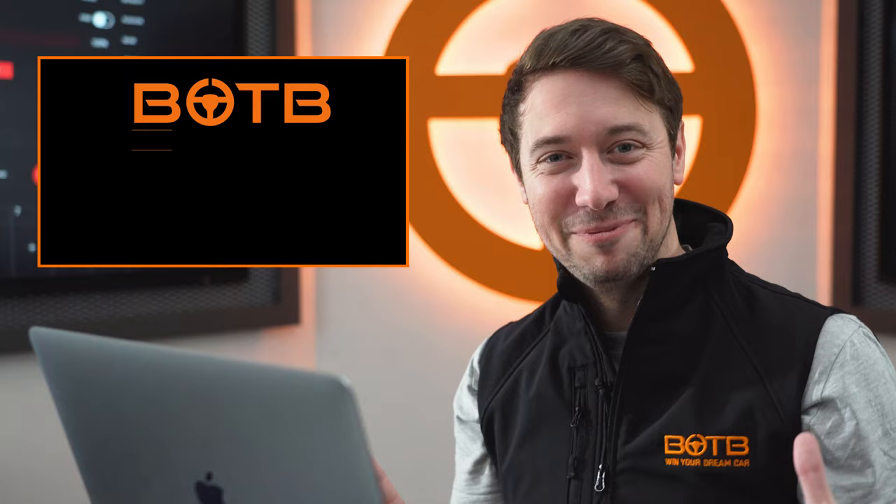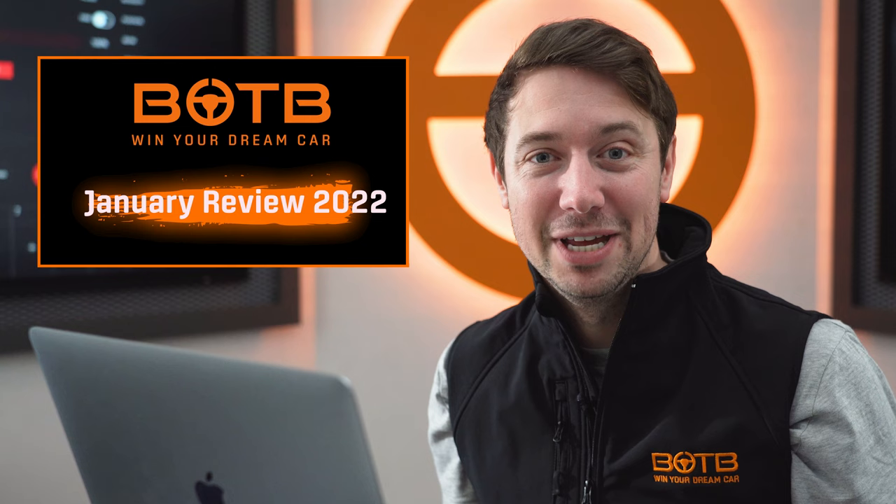Good afternoon and welcome to January in Review with me, Christian Williams. If you've not seen one of these videos before, this is where I go back over the last four weeks and review some of the winners we had in the BOTB car competitions. Today we are looking at January — I won't go through every single winner, but I will pick out a few.